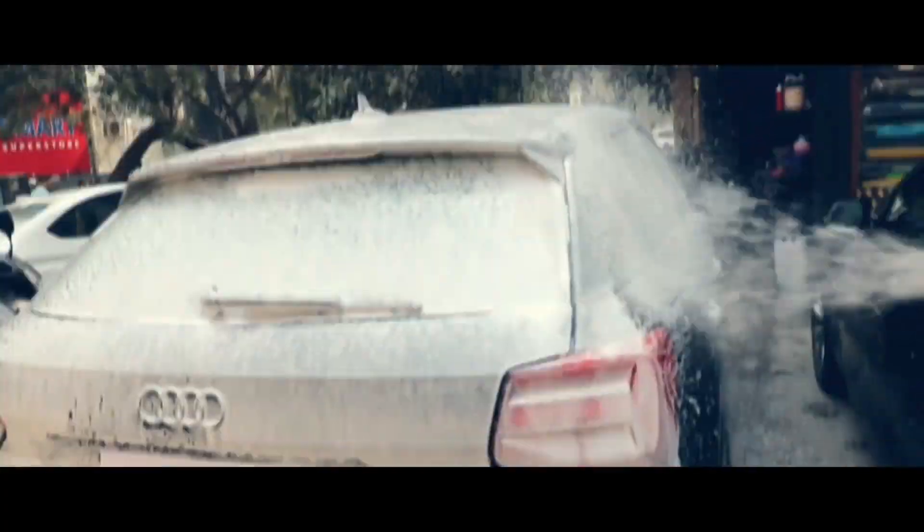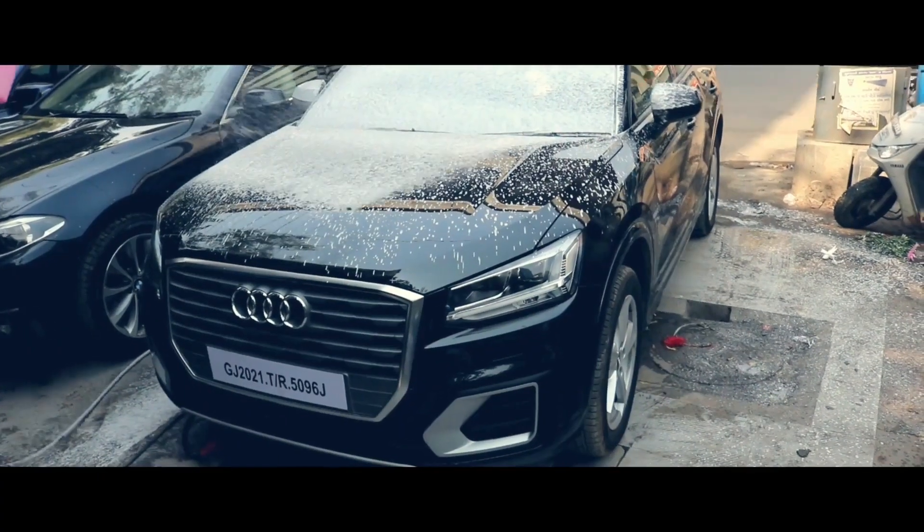We wash the car first with foam to remove all the dirt and debris from the paint. A special pH-balanced car shampoo is used to wash the car.